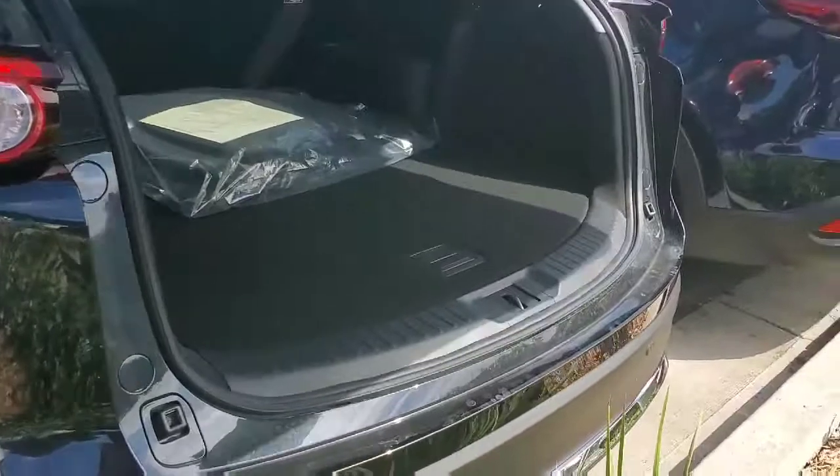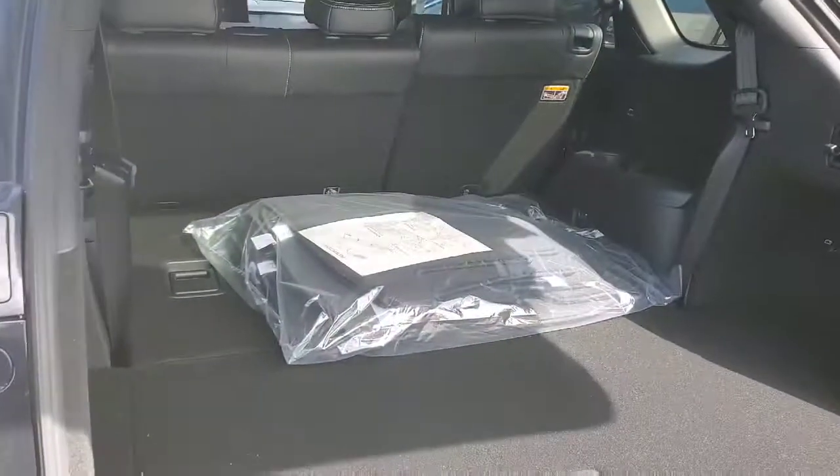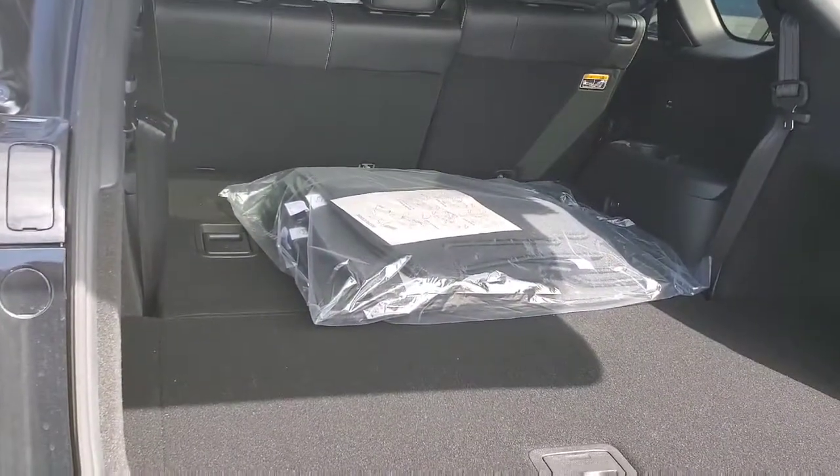Automatic hatch, as you know. Plenty of room here. The third row is down.